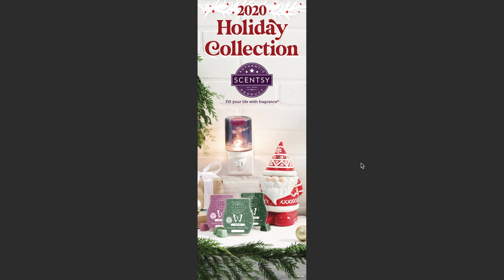Hi guys, welcome back to my channel. My name is Just and I am your independent Scentsy consultant. Today's video — as you guys can see on the screen — we have the 2020 holiday collection brochure. I cannot wait to dive into this brochure. I have not seen anything just yet. Here we have the cover and we see some wax bars and look at this cutie right here — he is so cute!